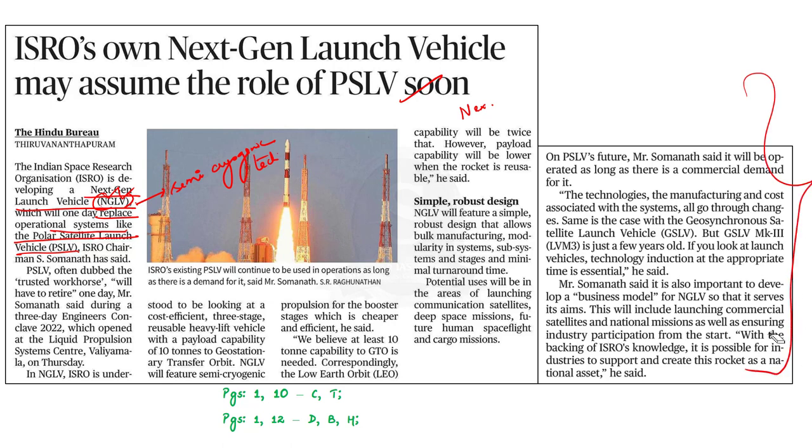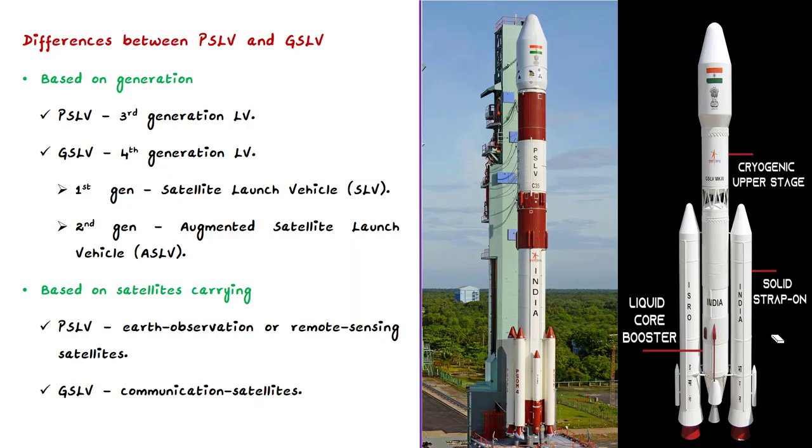Using this opportunity, we are going to learn about the differences between Polar Satellite Launch Vehicle PSLV and Geosynchronous Satellite Launch Vehicle GSLV. The first difference is based on generation. PSLV is the third generation satellite launch vehicle of India, whereas GSLV is the fourth generation. The first and second generation launch vehicles are SLV and ASLV respectively.